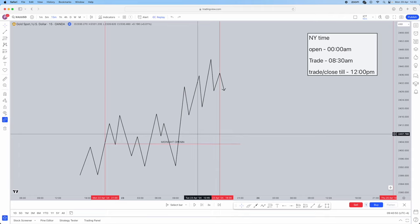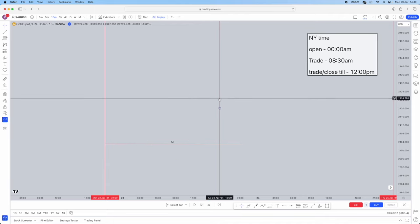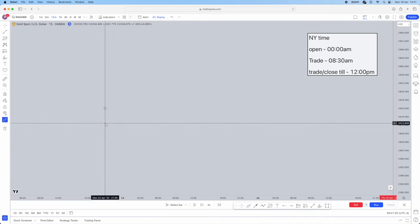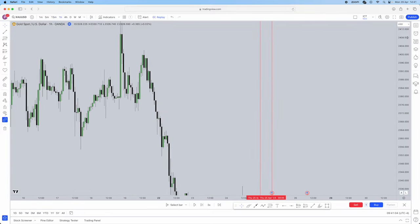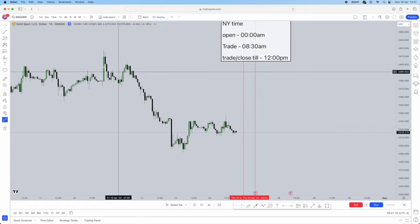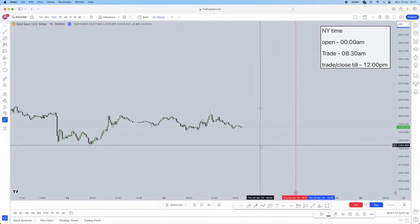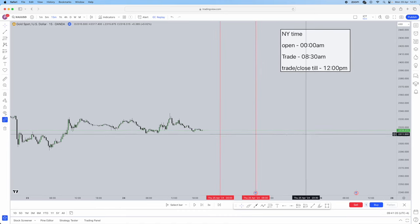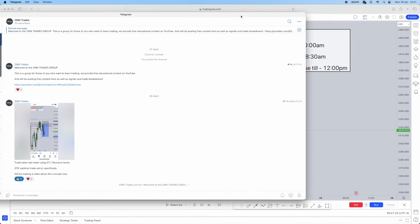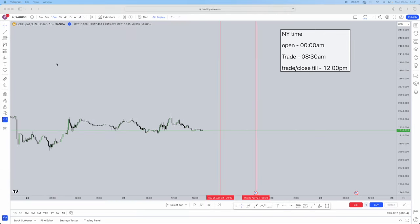Let's delete all of this and take it into the live session. I've actually marked out an example for you guys. We've marked out our midnight opening price to 8:30. Before I jump into this live example, I want you guys to know that we're going to have our free Telegram in the link below where we're going to be dropping breakdowns, new videos, and new content completely free. The link is going to be below, but let's jump straight back into the video.